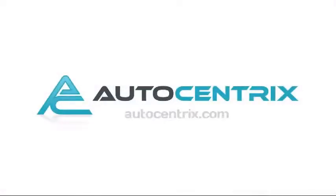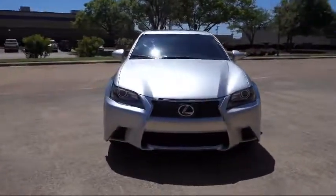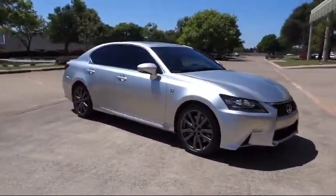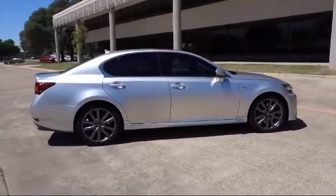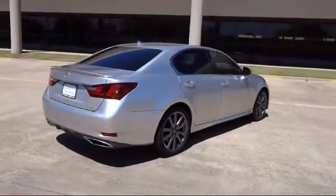Welcome to AutoCentrics, a premier dealer serving the greater Dallas area. Here's a look at one of our quality pre-owned vehicles that comes equipped with XM satellite radio, a backup camera, Bluetooth smartphone integration, heated seats, a navigation system, and has less than 60,000 miles on the odometer.